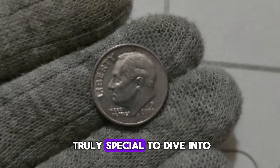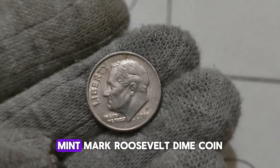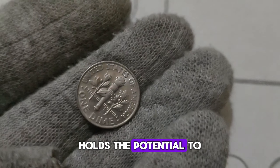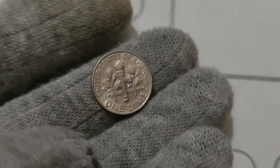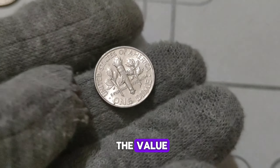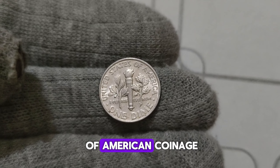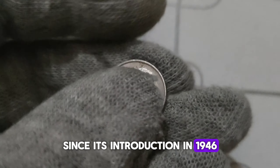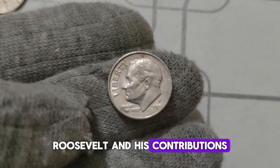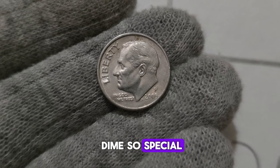We've got something truly special to dive into — the captivating history and surprising value of the 2005 D. Mint Mark Roosevelt dime coin. You might be amazed to learn that this tiny coin holds the potential to be worth millions of dollars. The Roosevelt dime has been a staple of American coinage since its introduction in 1946, honoring the legacy of President Franklin D. Roosevelt and his contributions to the nation. But what makes the 2005 D. Mint Mark dime so special?